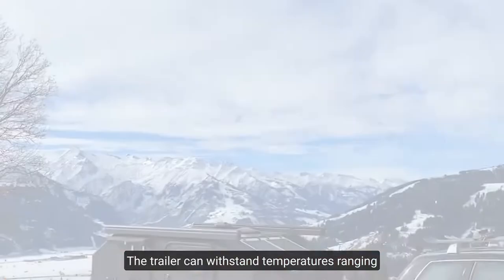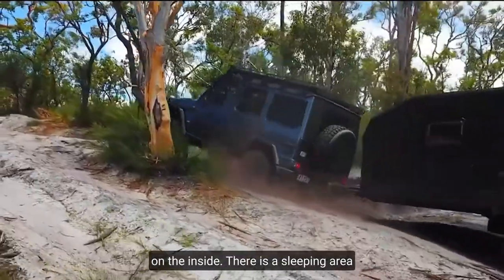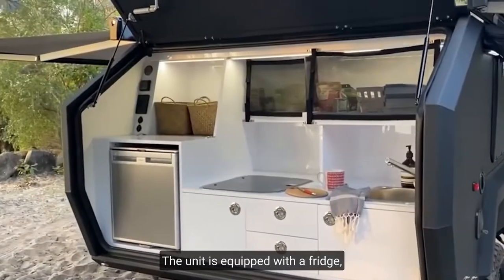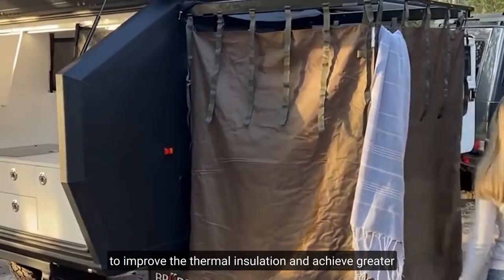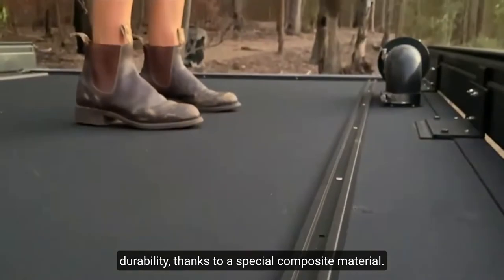The trailer can withstand temperatures ranging from 122 to negative 4 degrees Fahrenheit on the inside. The unit is equipped with a fridge, a stove, and a 100-liter water tank. The designers point out that they were able to improve thermal insulation and achieve greater durability thanks to a special composite material.